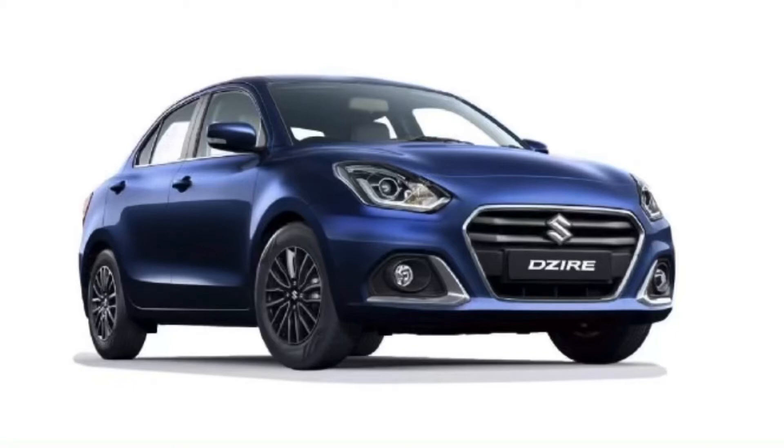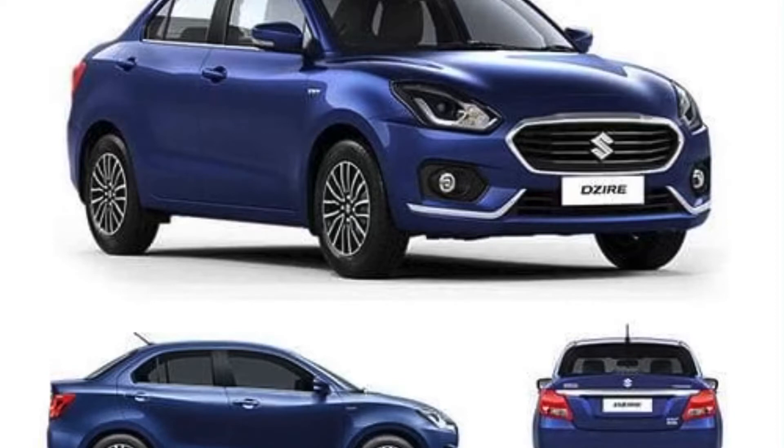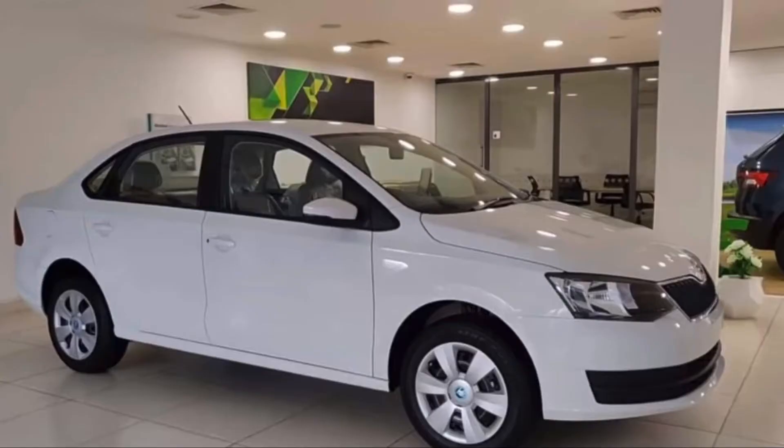Hello guys, welcome back to the channel, welcome back to the car world. In this channel we tell you detail comparison reviews and everything about cars. In this video we'll be comparing the next-gen 2020 Desire with the Rapid Rider. This is a good comparison between the two cars because the price range is quite similar, and Skoda has done a great job. One is a compact sedan, the other is a big mid-size sedan.